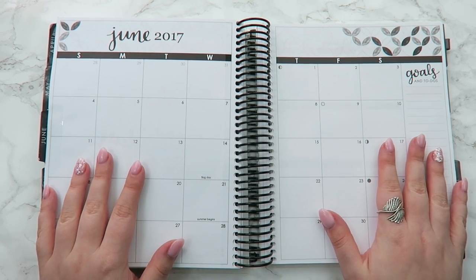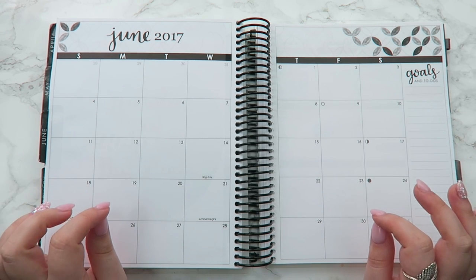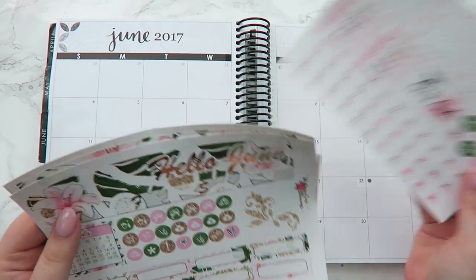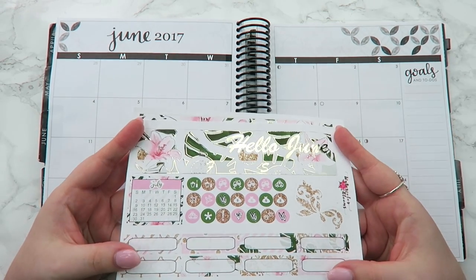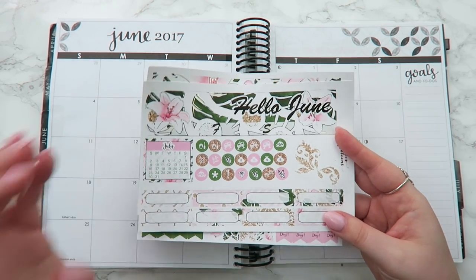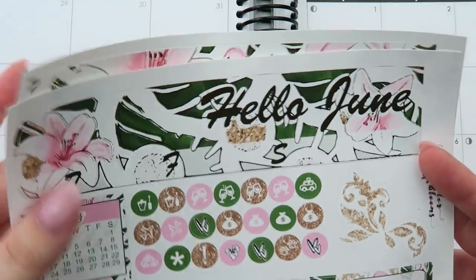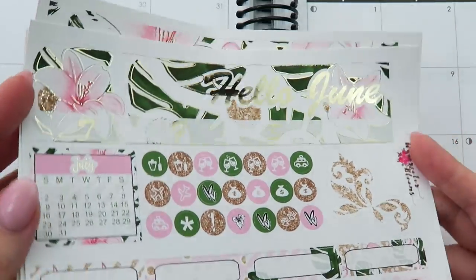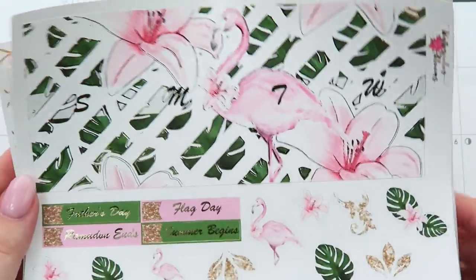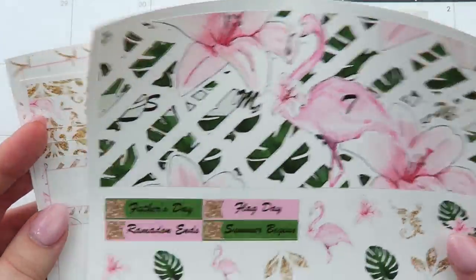Especially with the YouTube channel. So to kick start off June, I thought how perfect would it be to do June monthly. I'm going to be using our June monthly kit. This is in the shop, it's in the last chance section so you can get it for a good deal. And this has champagne foil on it. It's so pretty — like how perfect is this for June?